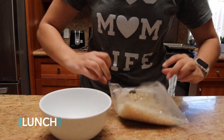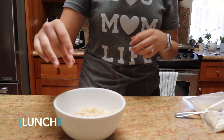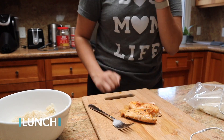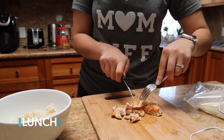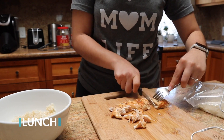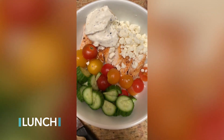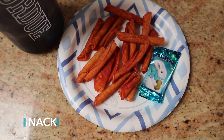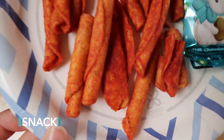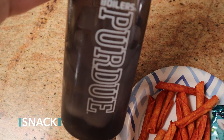For lunch I had a Greek chicken bowl — a meal my sister showed me. You take some cooked chicken, put it on top of brown rice or quinoa, then add cherry tomatoes, mini cucumbers, feta cheese, and top it with Trader Joe's everything but the bagel Greek yogurt dip. It is super filling and really delicious. For a snack later that day I had another piece of Easter candy and some chili lime tortilla roll-ups.